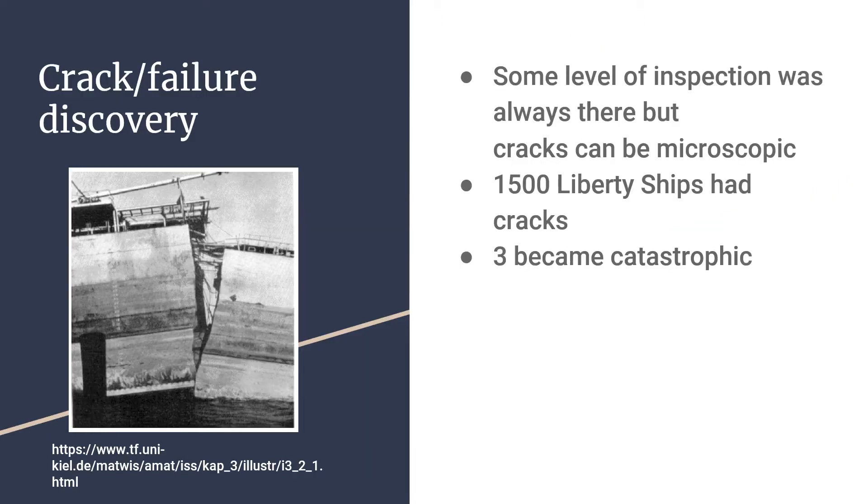It wasn't until the second year of production in 1942 when one of the Liberty ships off the coast of Oregon in sub-zero temperatures suddenly split in half, that an effort was made to analyze and check for cracks in the Liberty ships.